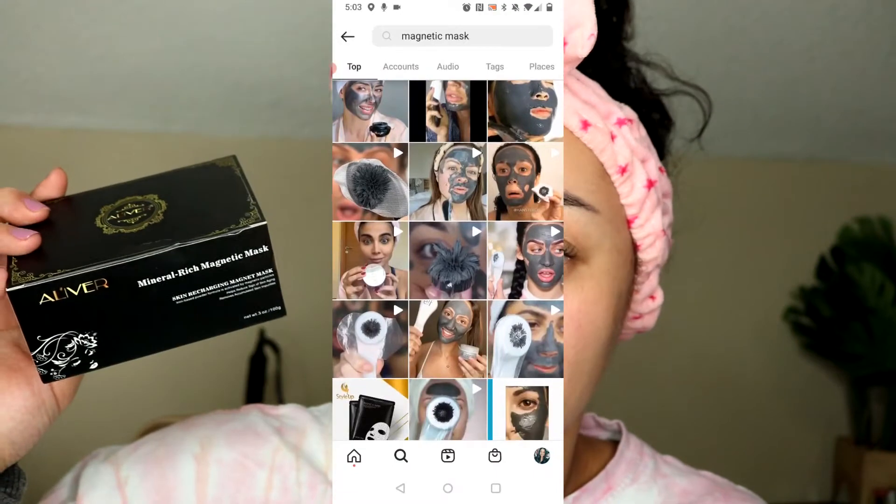I've never heard of this brand though, so I am really, really excited. I believe you can actually pick this up from Amazon — don't quote me on that — but I'm pretty sure these are from Amazon. You can also get them from their website, and I'll have everything linked down in the description box for you guys so you can check them out.